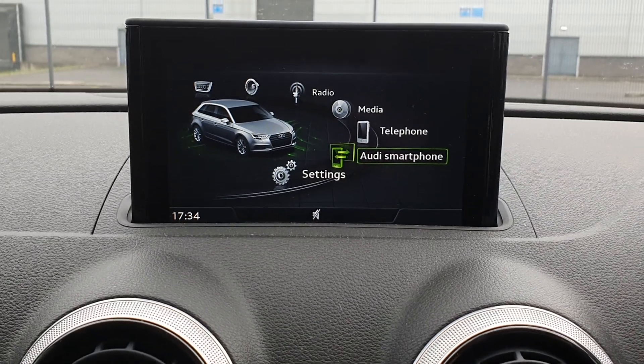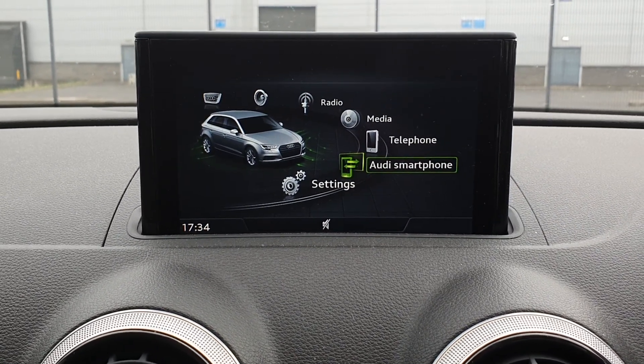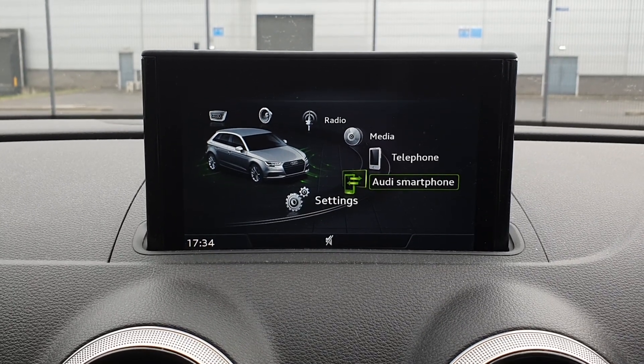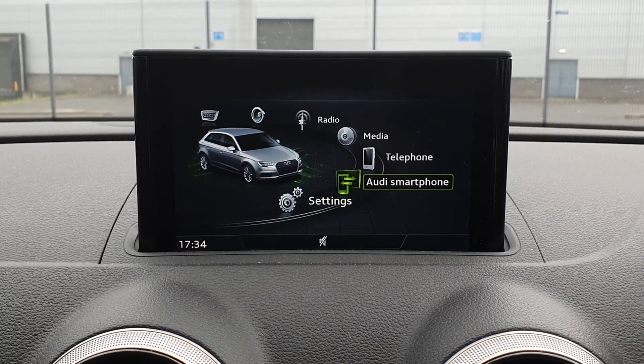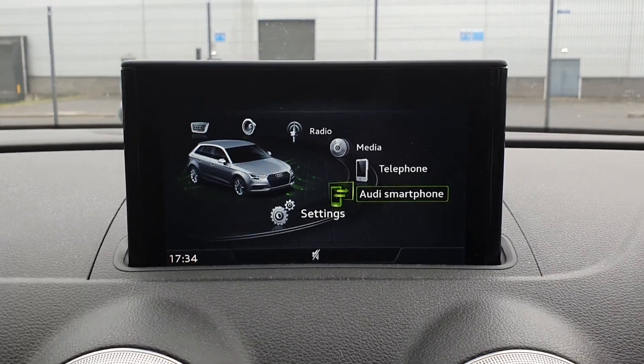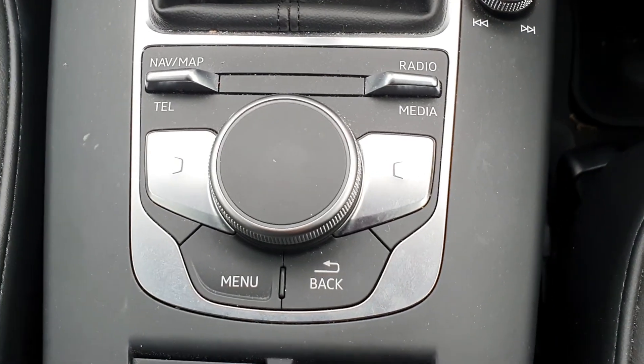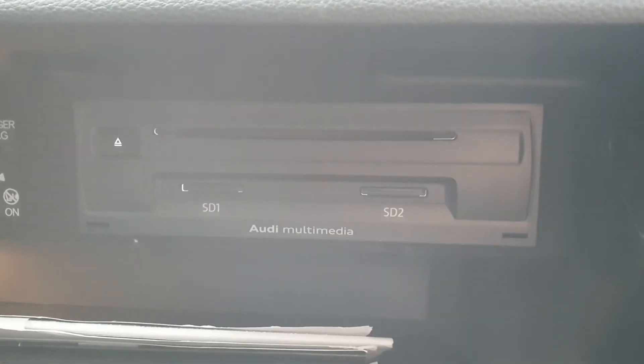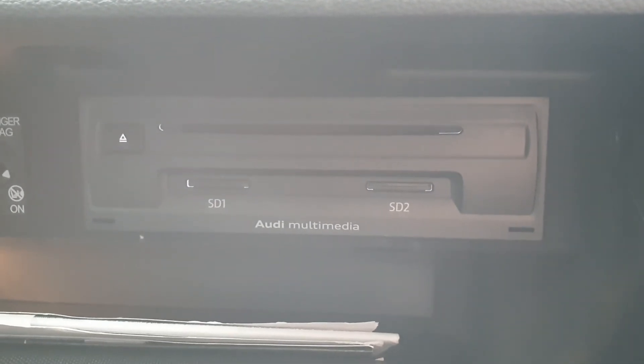The car comes with Audi smartphone interface which means you can connect your phone via USB cable and use some of the apps that are there like Google Maps or WhatsApp messaging, whatever it may be. Everything is very easy to use with this pad in the center console, and neatly hidden away in your glove box you have your CD drive and two SD card drives.